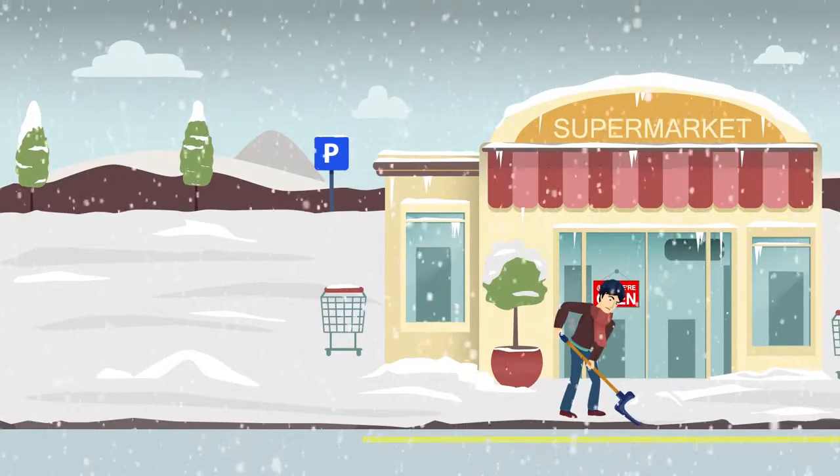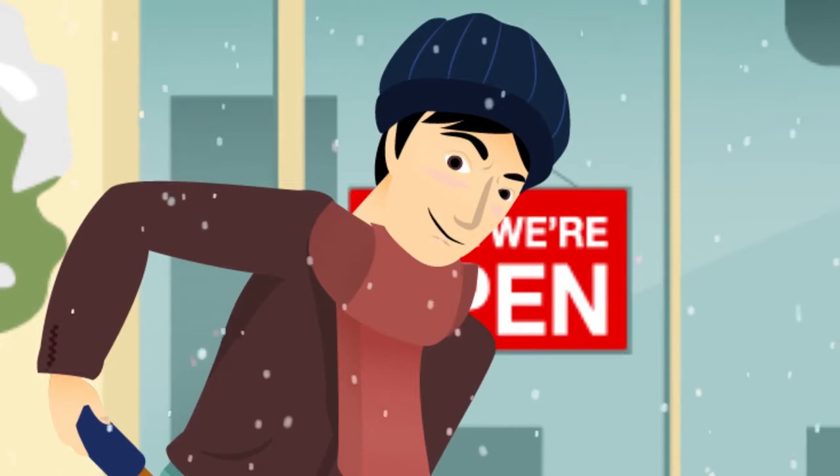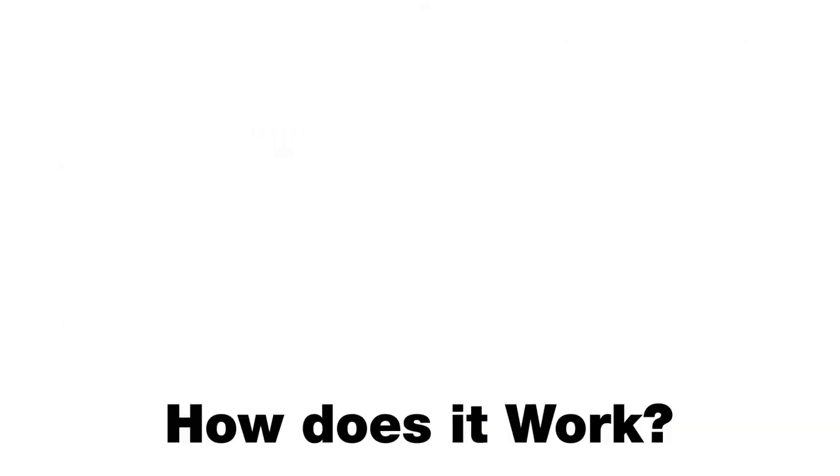Would you like to avoid shoveling or hiring snow removal contractors this winter? With today's cutting-edge snow melting technology, you can. How does it work?